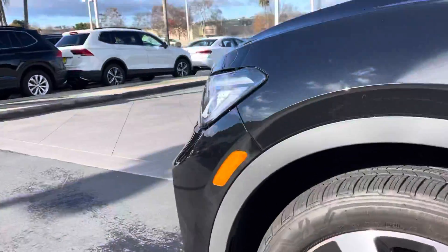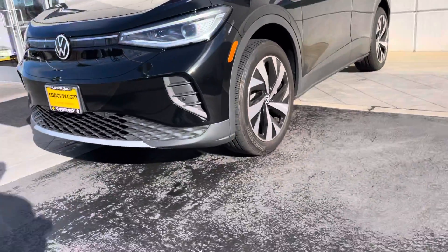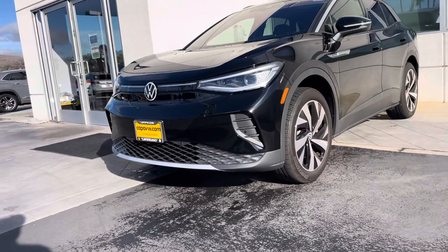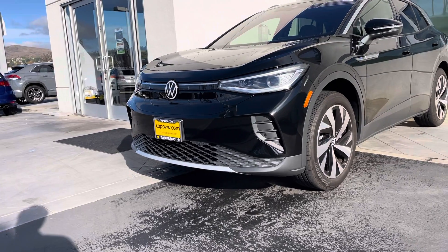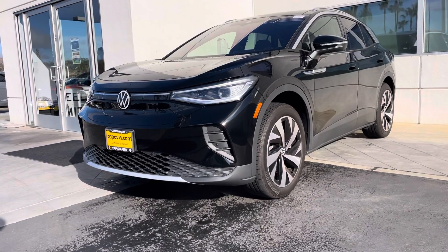If you have any questions, Alexander, feel free to let me know — 951-440-6566. This is our demo unit, so feel free to let me know when you'd like to come in and take a test drive. Once again, it's Niles here at Capistrano Volkswagen — 951-440-6566. Have a good one!